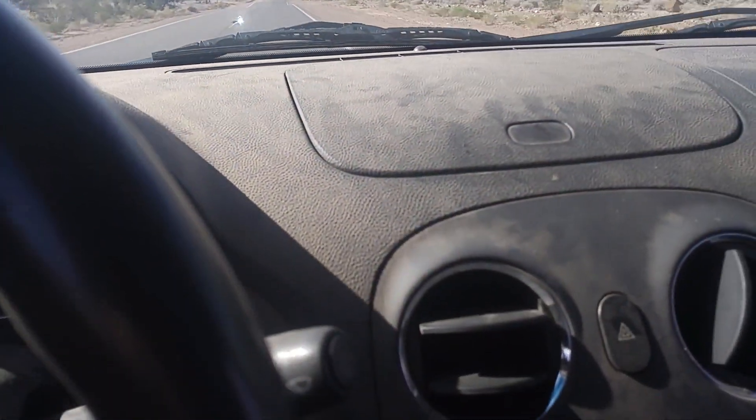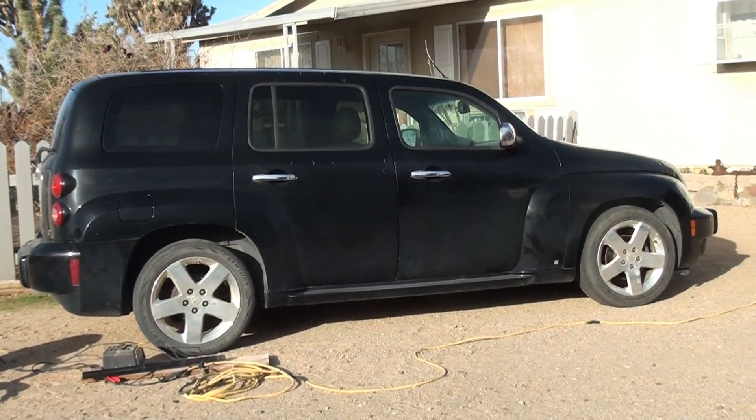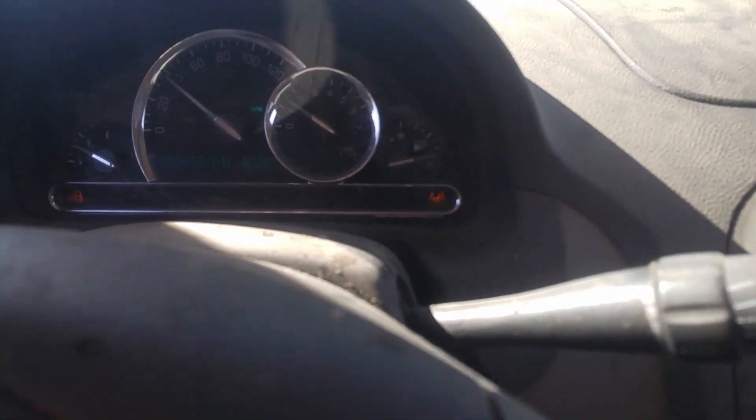I just got this 2006 HHR. It's really growling in the front. I'm trying to limp it home — hopefully I'll get there.